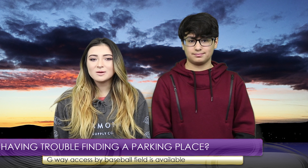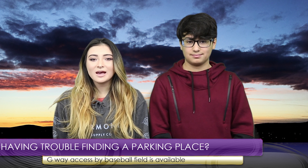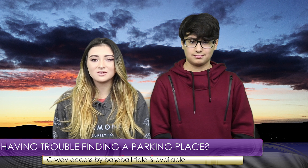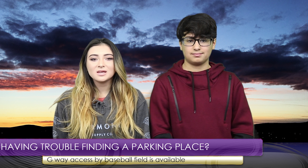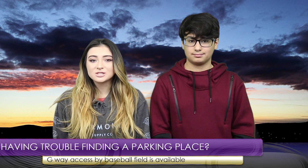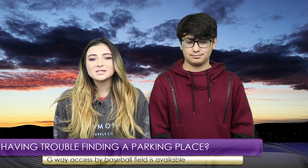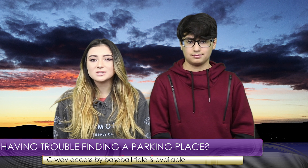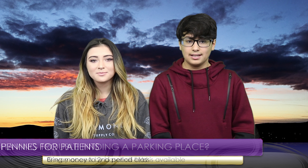Are you having trouble finding a place to park? Additional parking spaces have been added along the George Washington Way access road by the varsity baseball field. These spaces are currently being underutilized and are available for students. Please ensure that you are parking in actual parking spaces — those parked outside the lines or in inappropriate locations may be subject to school discipline and/or fines.